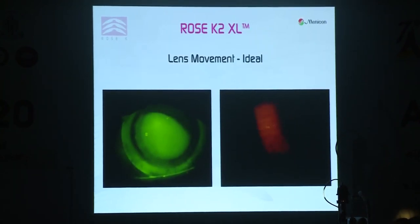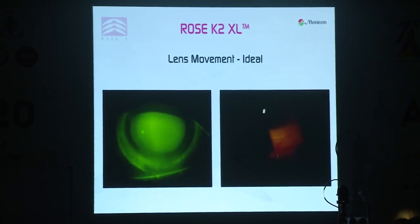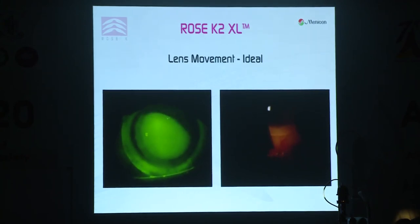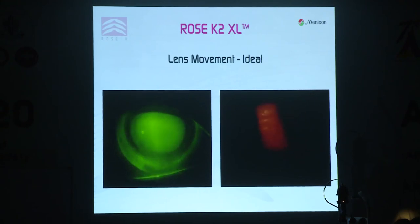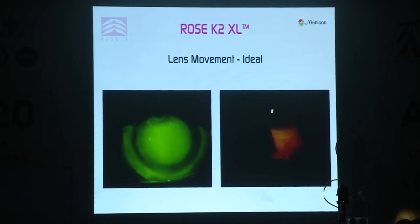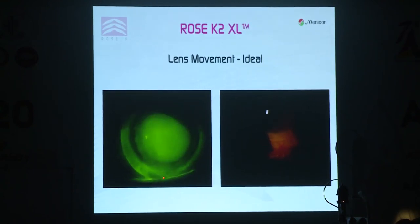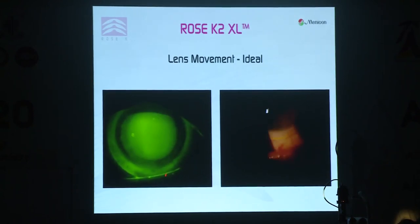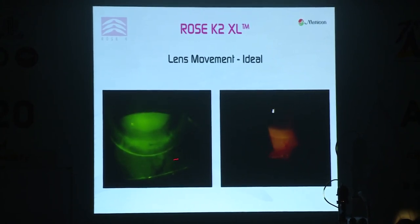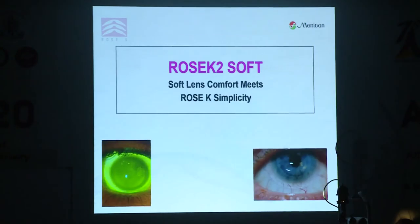What about movement with the XL? With scleral lenses we typically don't talk about movement, but with corneal sclerals I do want to see some small amount of movement — not nearly as much as a corneal lens, but some. In this video, the patient looks up and you can see the lens just moving slightly, which is what we're looking for.